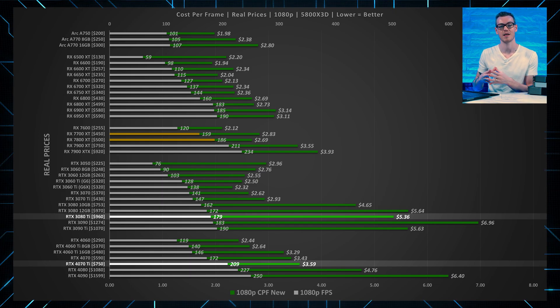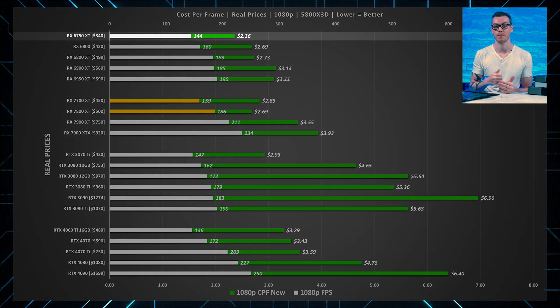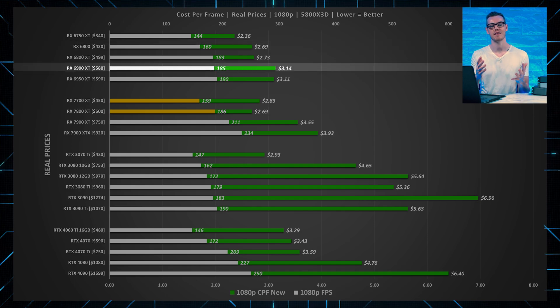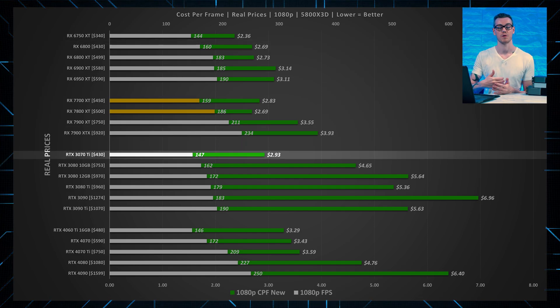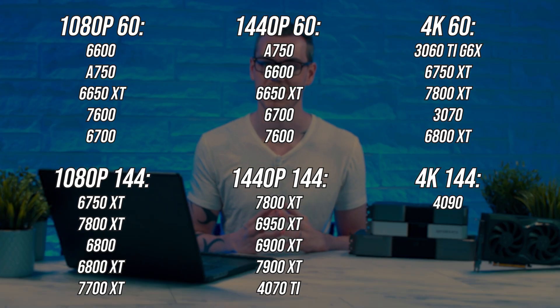Let's take a look at 1080p mid-to-high refresh, which is an extremely popular use case for a lot of gamers. In our test suite, the 6750 XT beats out the 7800 XT, which is tied for second place along with the 6800. Nvidia's best value here ends up being the RTX 3070 Ti, maintaining 144 fps and ranked number 6 overall, with none of the ARC GPUs making the cut. These are the best value GPUs for each resolution, also filtered by mid-to-high refresh.